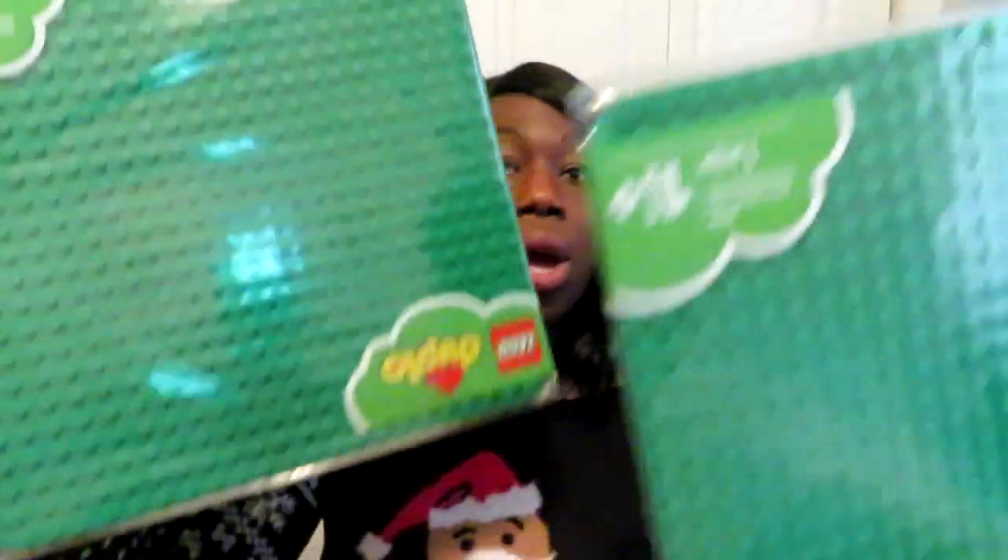Eventually we will get to regular-size Legos, but right now I'm content with Lego Duplo — they're big enough to pick up and see without ending up under everything. To go along with that I also got two construction boards, one for each of them, so they each have their own surface to build on.